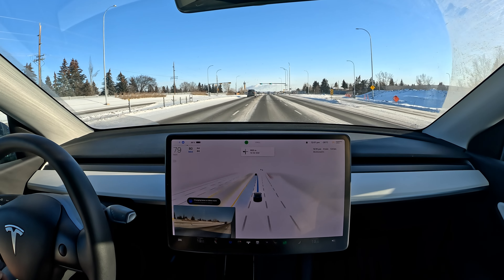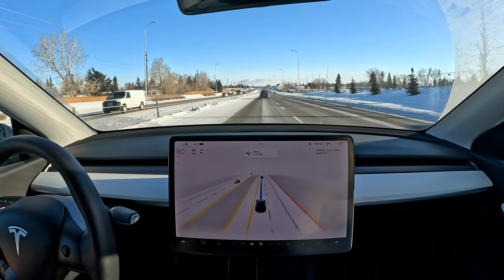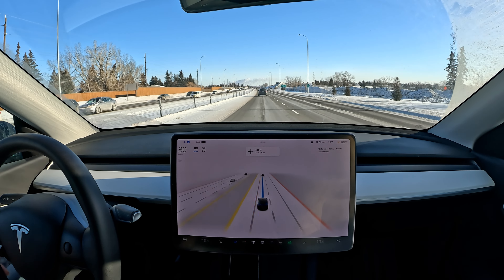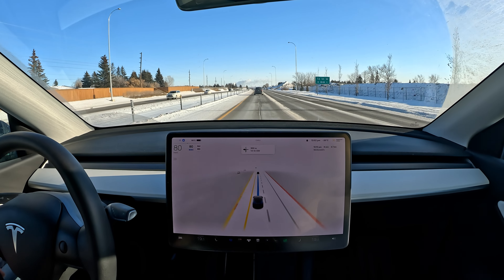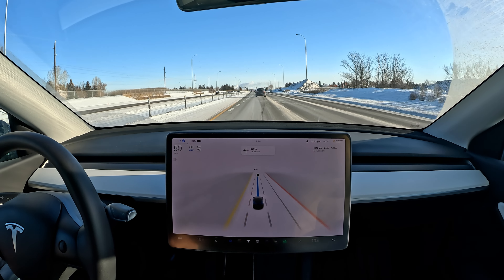It's going to probably stay around minus 30 degrees Celsius this week, so I'm excited to see how FSD beta is going to perform. We have to be very careful for icy conditions, black ice at these temperatures — especially on overpasses, underpasses, and any type of bridge where you can get a slight formation of ice.